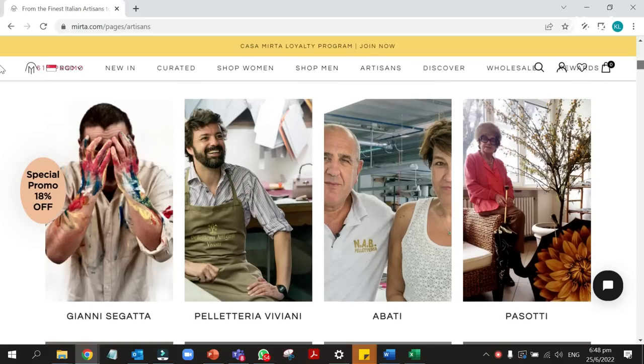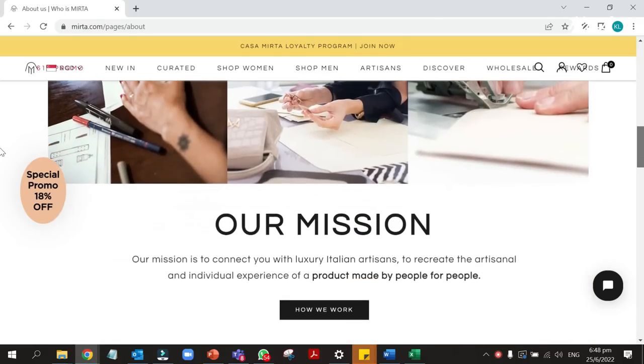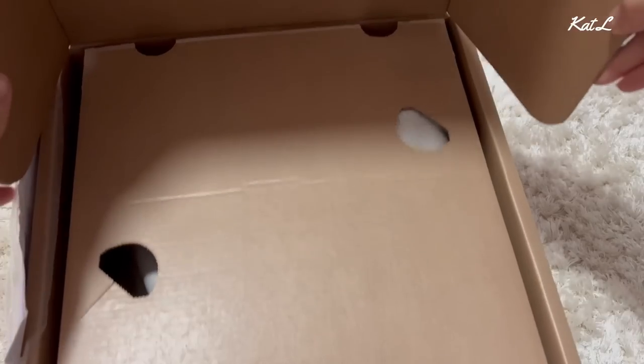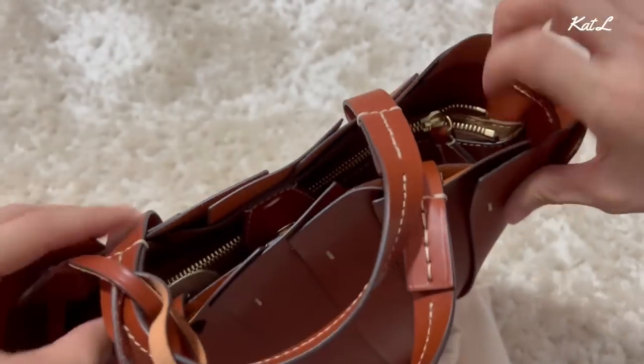The next item is a handbag — and if only you could smell this handbag coming out of the dust bag, the leather smell is so intoxicating. The brand is Baldrini Celeria from Italy. I got contacted by a company called Myrta; they're from Italy and they're a platform that connects Italian artisans who make beautiful handbags from all over Italy onto a single platform. These bags are mostly made to order, so you purchase and then the artisans make it.